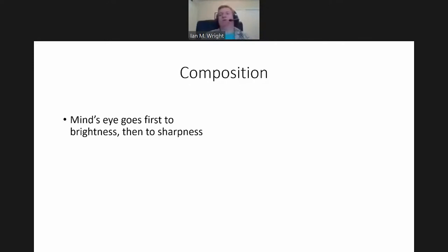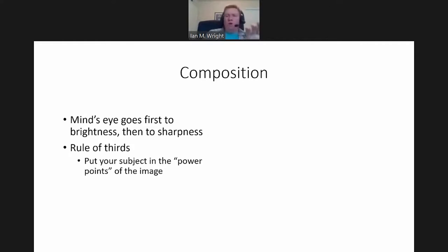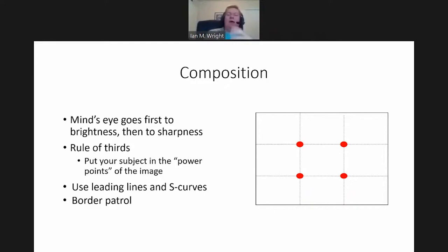Your eye goes to brightness first, then to whatever is sharp around that, and then throughout the rest of the image. You can use that to your advantage to compose an image where you put the highlight where you want it, to chase your viewer's eye around the image. One way is to provide a little bit of tension by putting your subject in one of these power points — where if you divide your image into threes, into three rows and three columns — getting your subject a little bit off center really helps. You can use leading lines, S curves, anything through the image to get your viewer's eye to stay inside the frame.